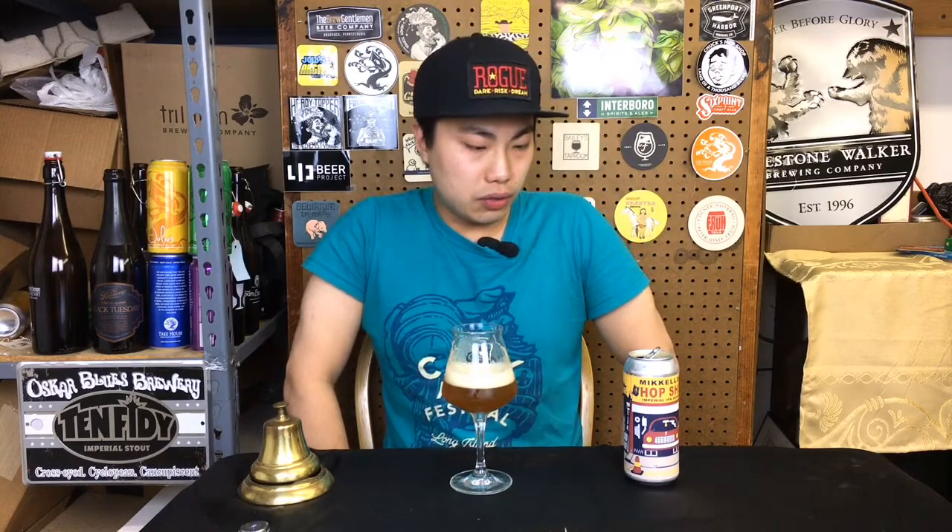No bueno. This just tastes like old beer to me, even though it's a month fresh. It doesn't taste like a FUIPA. Very unfortunate. Until next time, guys. Cheers. Later.